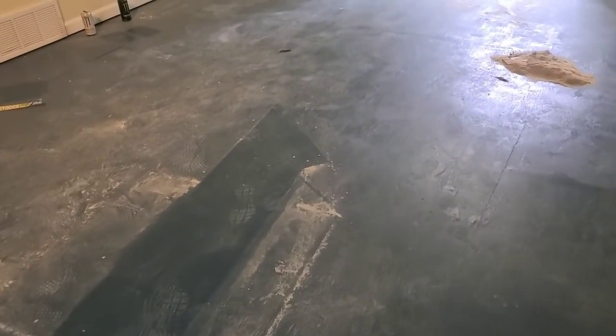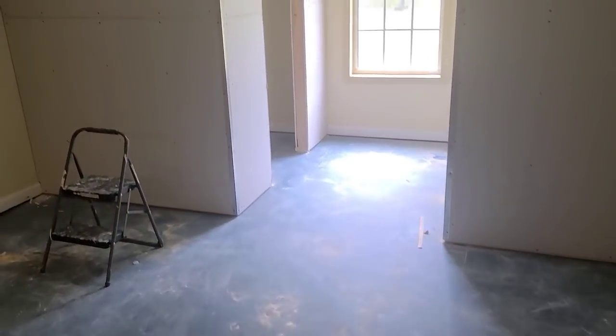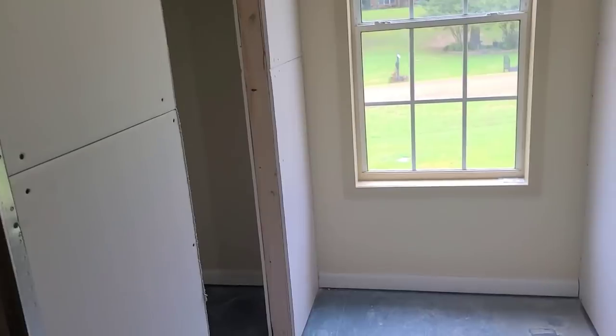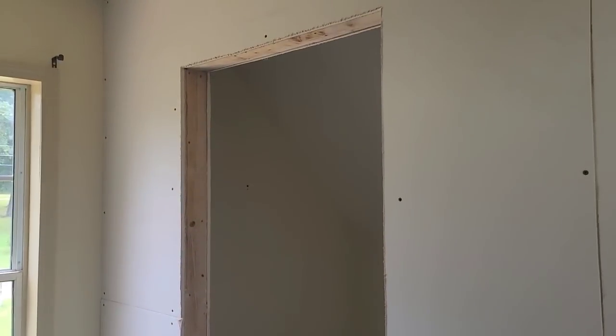Y'all know I pulled up the carpet in what's going to be the boys' room and painted their floors. That was a good call because the mess the drywall made was insane. I pulled up the carpet because we were preparing for closets to be built and I didn't want the closets built on top of carpet. I don't regret that decision — I'm glad the room was prepped and ready for the closet and for flooring.